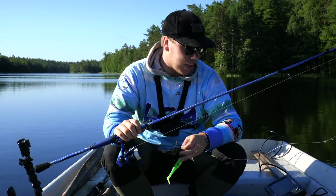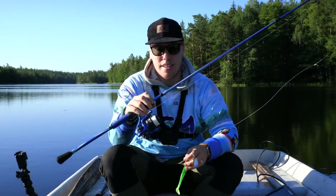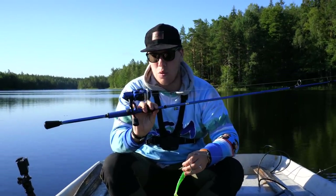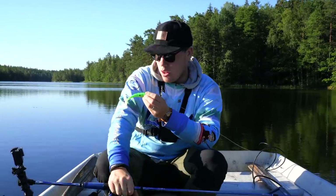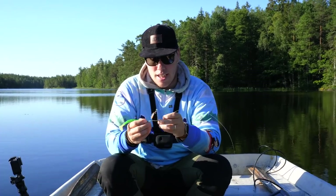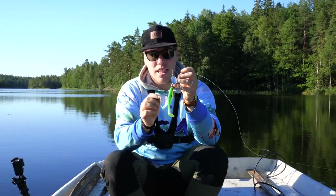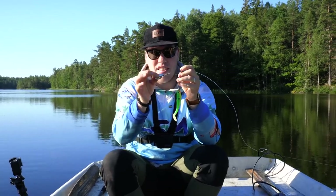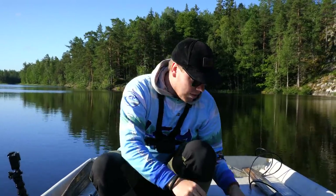Tänkte snacka lite om dagens combo och vad vi ska fiska med. Spöt är ett Reva X, 10-30 gram, 8 fot, otroligt skönt. Vi fiskar abborre och lite gädda. En av de kombos vi kör idag är en 30 cm jigg med en jiggskalle och en instant spinnerbait från Tobias Frensson.